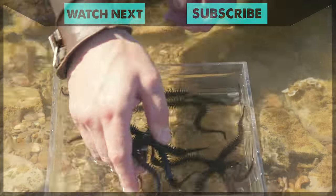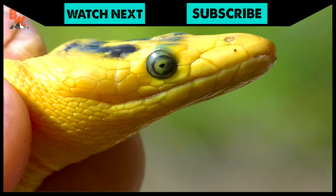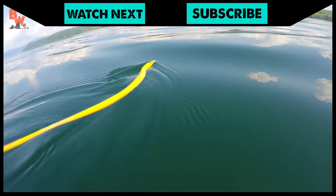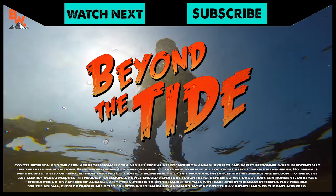If you thought these Costa Rican tide pool creatures were fascinating, make sure to go back and watch the first episode of Beyond the Tide, where we get up close with a deadly sea snake. And don't forget, subscribe so you can join me and the crew on our next aquatic adventure.